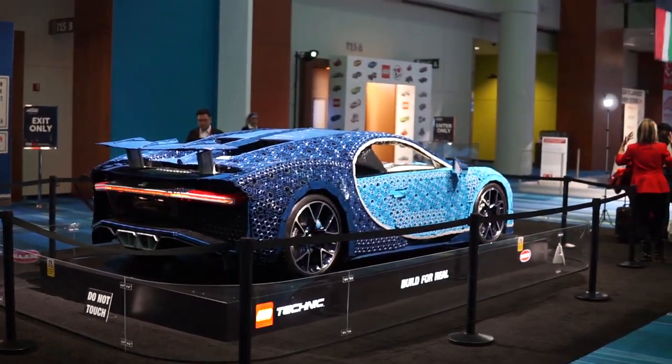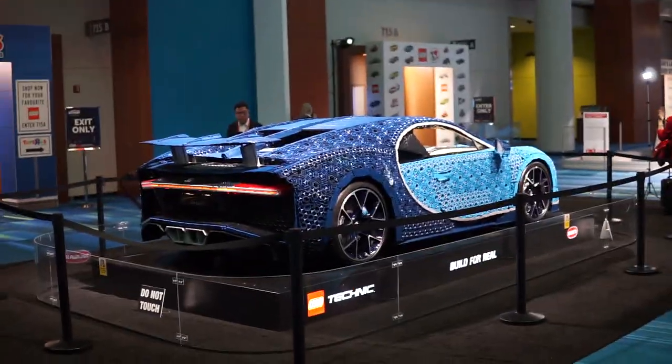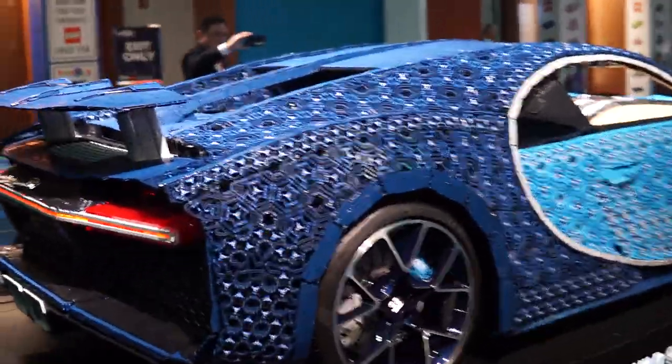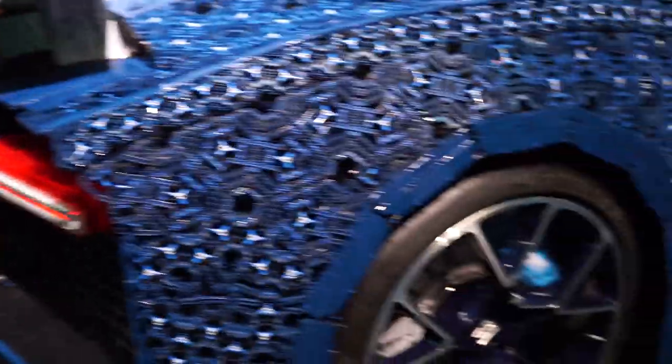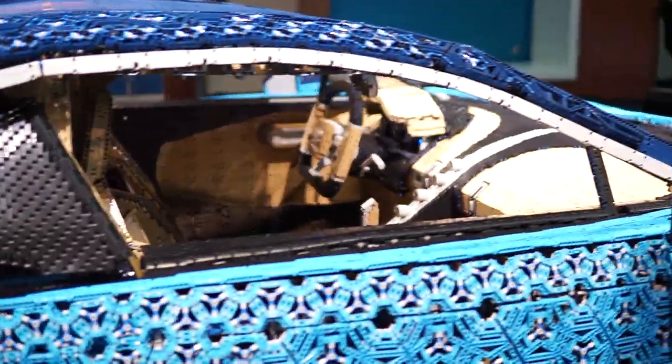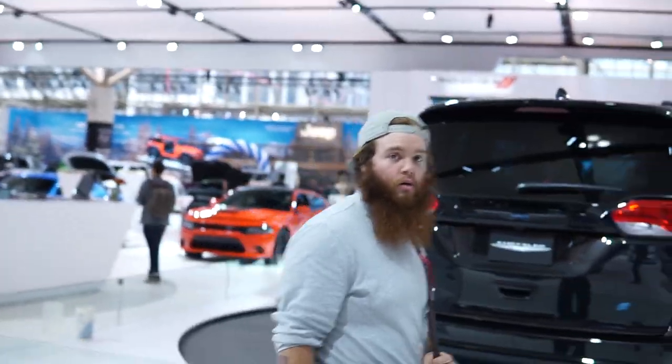The Lego Bugatti is here — only one in the world! I remember seeing the video online. It's so sick because it actually drives and it's completely made out of Lego, other than a couple of things and a metal frame. That is so cool — incredibly detailed.